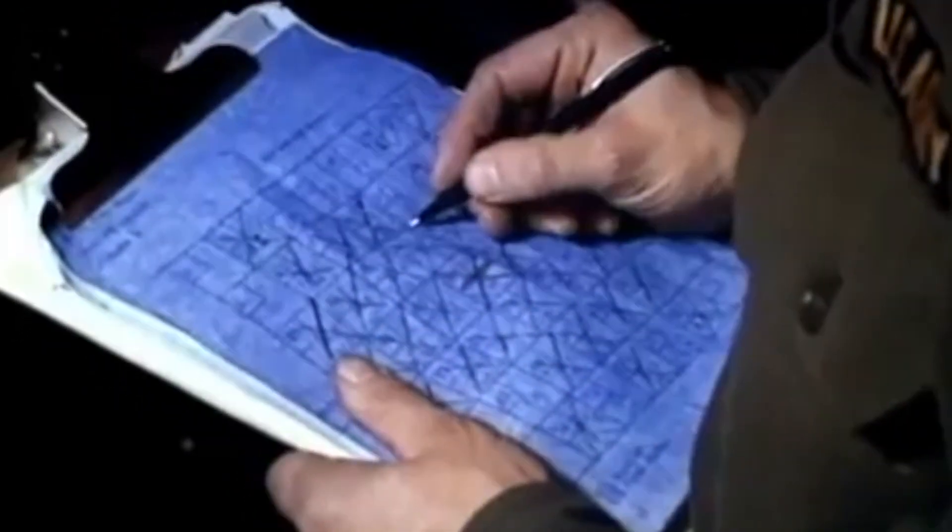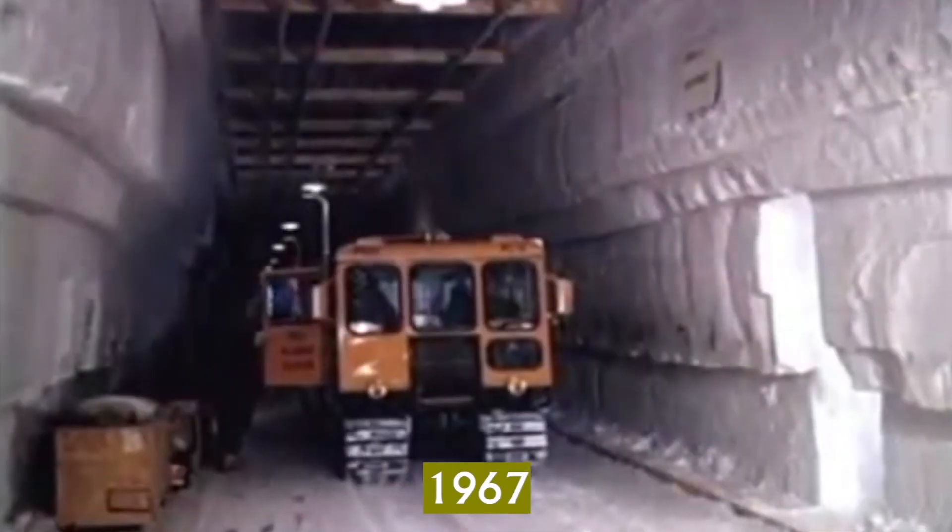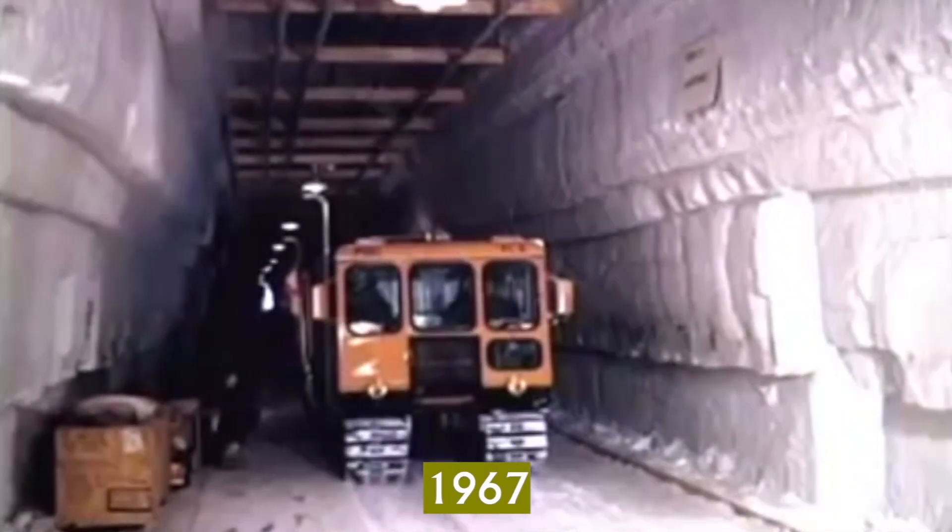Even so, scientific research involving Arctic ice cores would continue at the site for some time afterwards, but use of the camp became less and less frequent until 1967, when the military finally decided to abandon the site altogether, unceremoniously ending Project Iceworm.